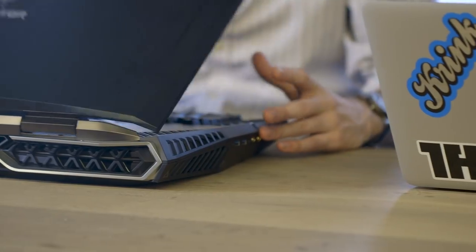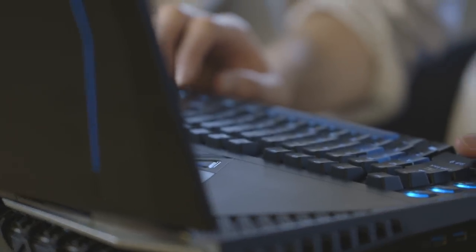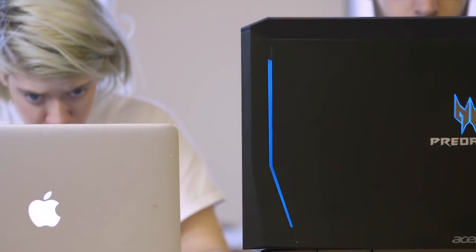Hey, it's Chaim from The Verge and this is the Acer Predator 21X. It's the biggest, most powerful, most expensive gaming laptop ever made. It's a $9,000 behemoth with a 21-inch screen that literally dwarfs any other computer. And while it's certainly an impressive looking and massive device, is there any real reason to justify buying it or even for it to exist at all?